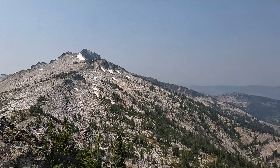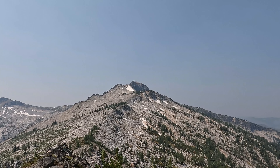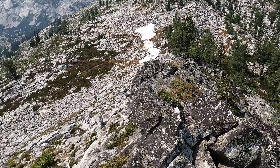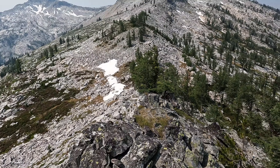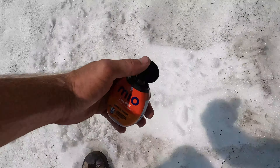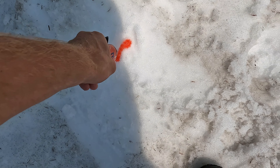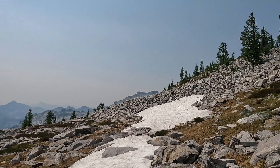That thing up there looks stinking cool — I probably won't spend too much time here, I'll keep booking it. Kind of cool how narrow this little ridge is — it's fun to walk along. Time for another snow cone. That hit the spot. Up we go again.